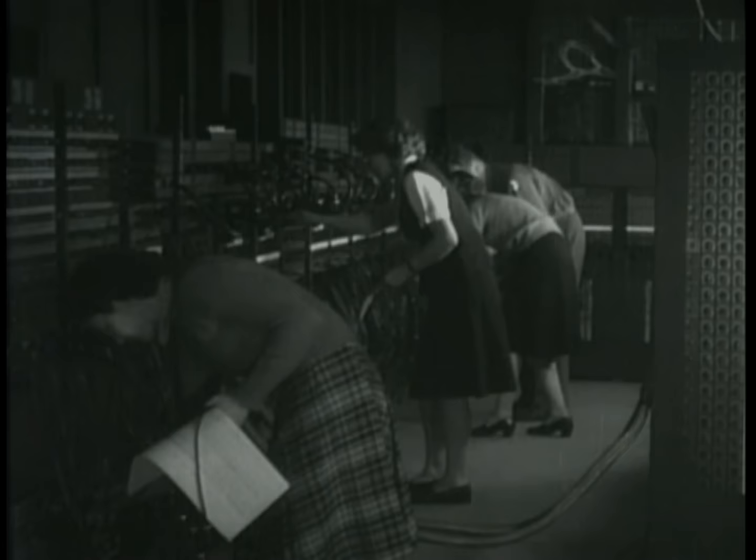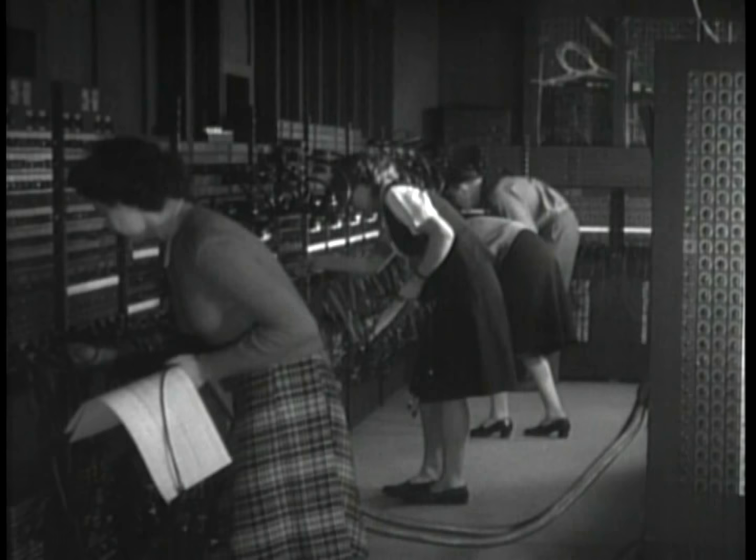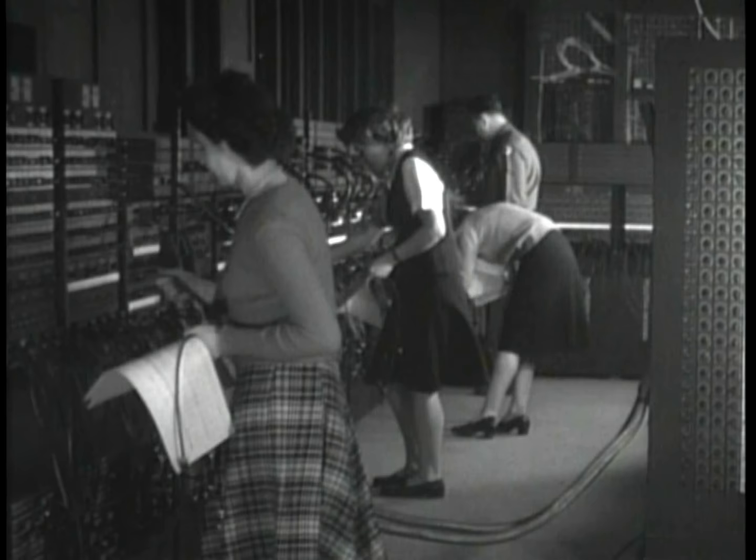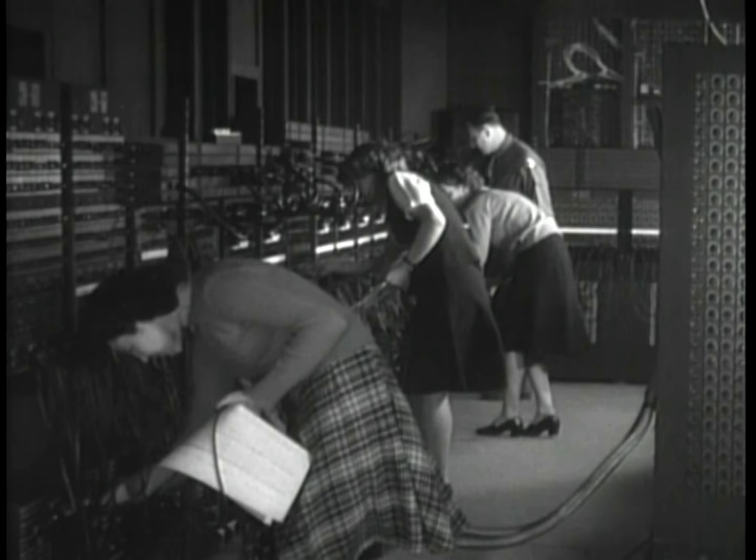ENIAC stands for Electronic Numerical Integrator and Computer. It was the world's first large-scale digital electronic general-purpose computer, designed to be capable of being reprogrammed to solve a large number of numerical problems. ENIAC was conceived and designed by John Mauchly and J. Presper Eckert of the University of Pennsylvania.